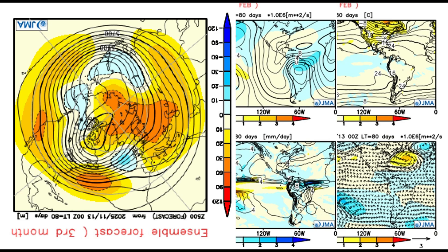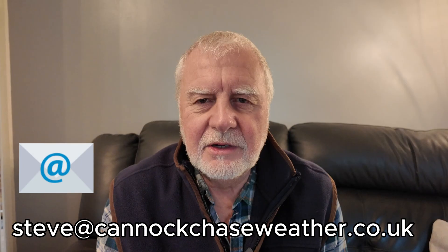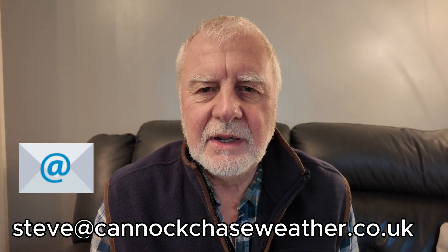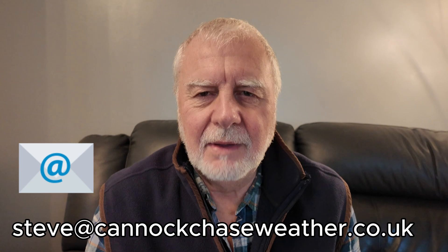Well, that's what it looks like at the moment, and as we say with a long range weather forecast, we have to take it with a very large pinch of salt. I do hope you found that interesting from the Japanese model at least. It's bringing an average winter overall, a bit warmer in February.